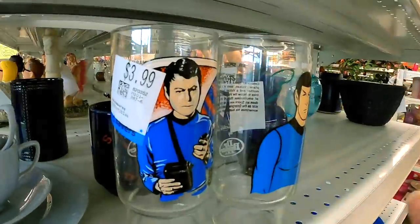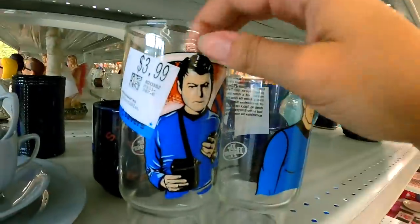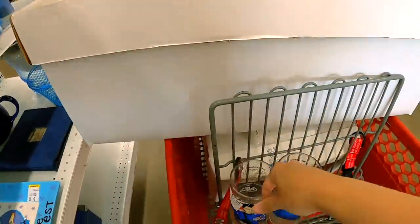I saw these when I first walked in because they're right next to the door. I was like, $3.99 — they're probably like five dollar cups, probably not worth it. They're half off so they'd be two bucks. Still probably not worth it, but I looked them up and the full set goes for like $150, and Spock sold for about $15. So I love it when I'm wrong.